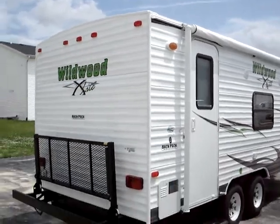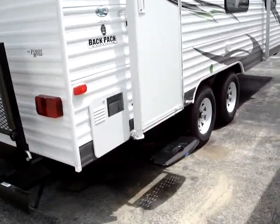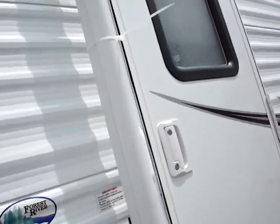You have a security light on this side, and you can see we have a one-step rear entry right there.